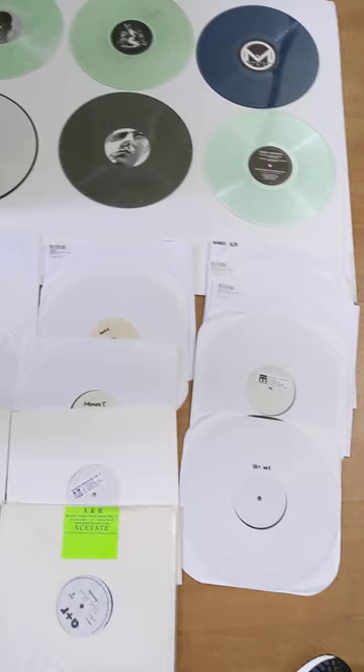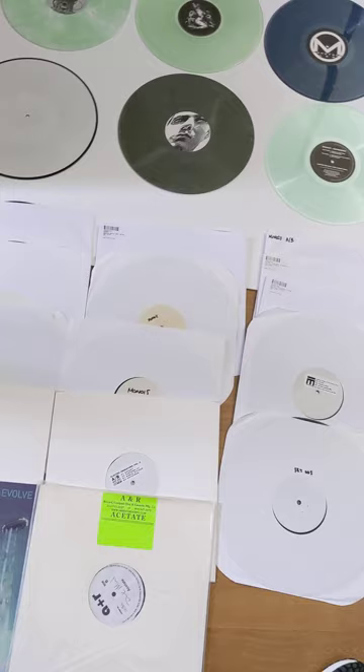Those had the complete white label sets from Monotone Exact — every single record white label. But the thing those don't have is the newer records.